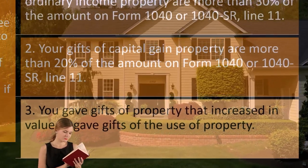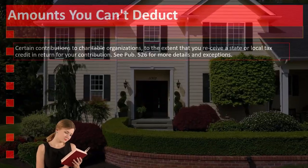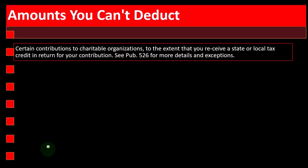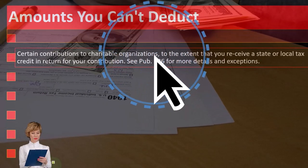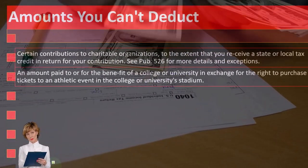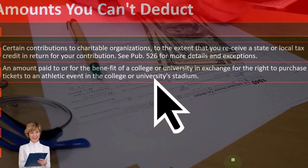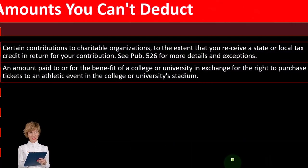You also need to see Publication 526 if you gave gifts of property that increased in value or gave gifts of the use of property. Amounts you can't deduct include certain contributions to charitable organizations to the extent that you receive a state or local tax credit in return for your contribution. See Publication 526 for more details and exceptions. Also non-deductible: amounts paid to a college or university in exchange for the right to purchase tickets to an athletic event in the college or university stadium.